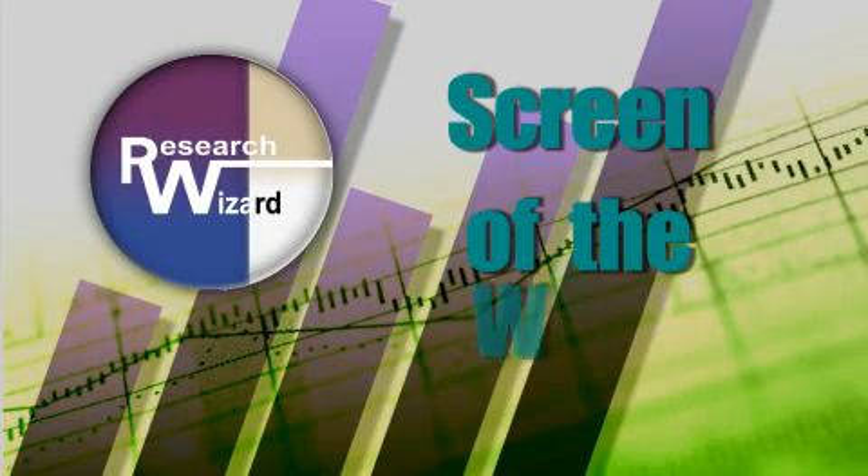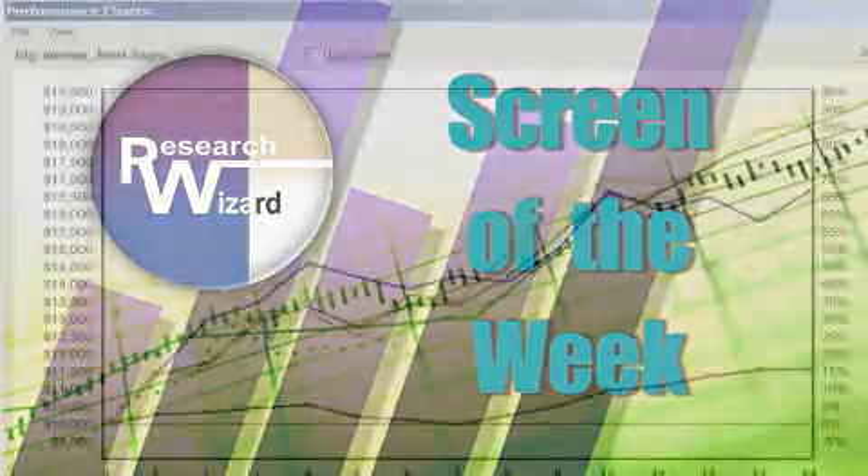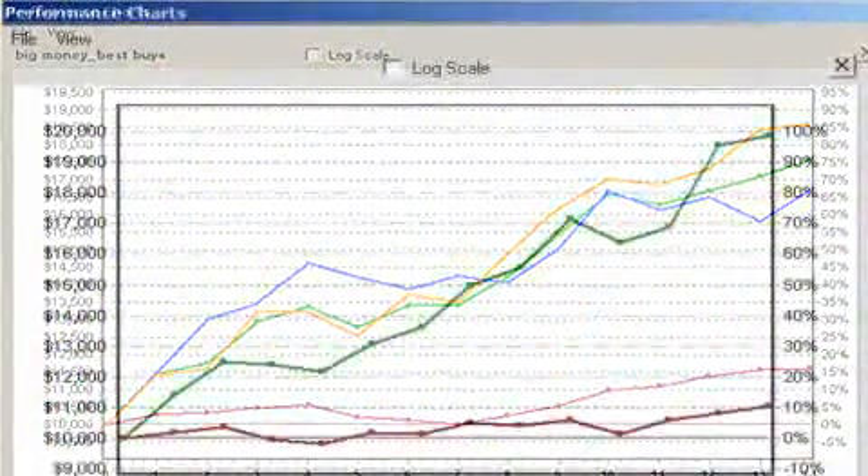Zach's Screen of the Week, an overview of a timely stock screening strategy aimed at helping you produce more profitable investing results. This week's screen deals with using moving averages to find winning stocks, and Kevin Matris, our top stock screener and head of our Research Wizard division, is here to shed some light on that concept for us. Sounds like a little bit of technical analysis to me.